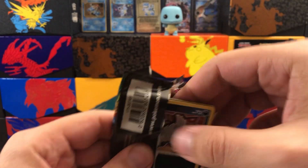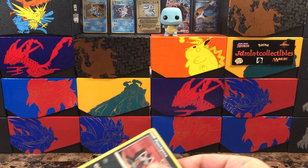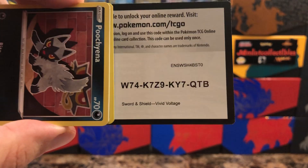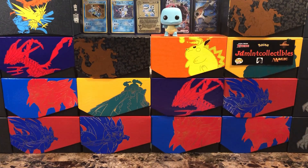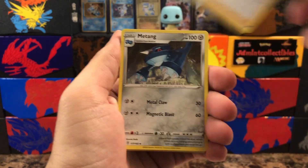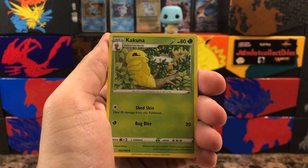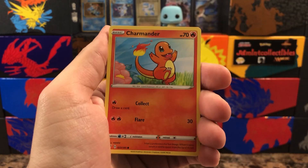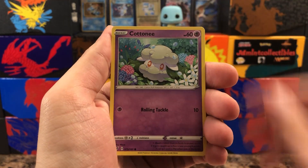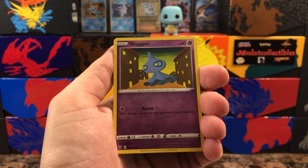For those of you that don't keep up with the pricing, the Rainbow Rare Pikachu right now is at like $380 — that's what I saw it selling for on TCGPlayer's website. That card is definitely expensive, but it's kind of cool to see a card hold value like that outside of a Charizard.